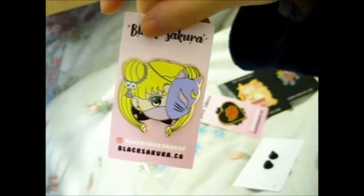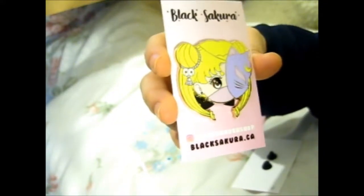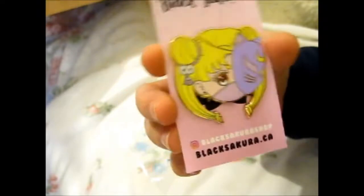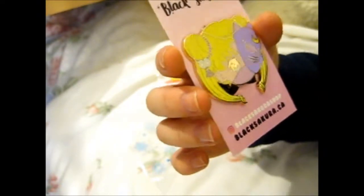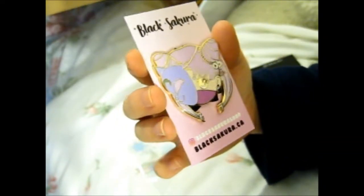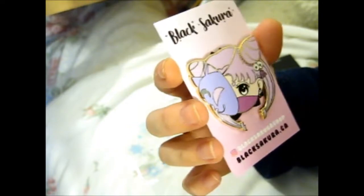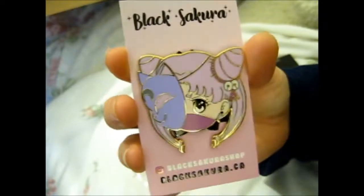The next one is Sailor Moon in a ninja-style outfit with a cat mask, which kind of looks like Luna — though technically the coloring would be for Diana. So that's Serena in her cat-mask ninja outfit. The last one, based on how it looks and the dark moon symbol on the cat mask, would be Black Lady rather than Rini, because of that dark moon symbol. So lovely!